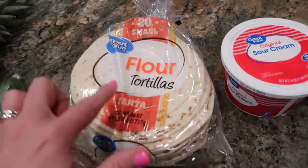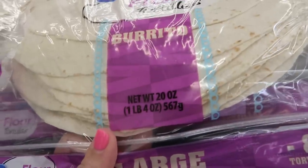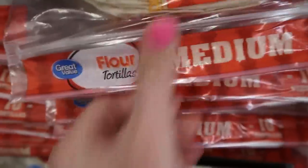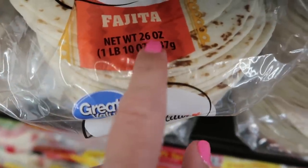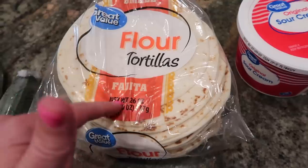I have a 20-count of the fajita-style flour tortillas. The burrito size tortillas and the taco size tortillas are the same price — $1.98 in my Walmart right now — but when I do the math ounce for ounce and pound for pound, I actually get more tortilla when I buy the fajita size. That's why I got those.